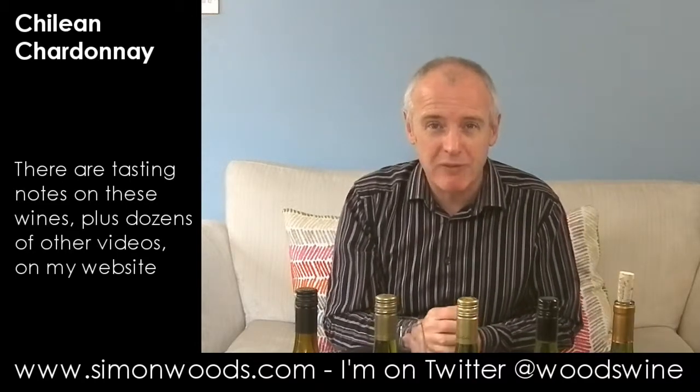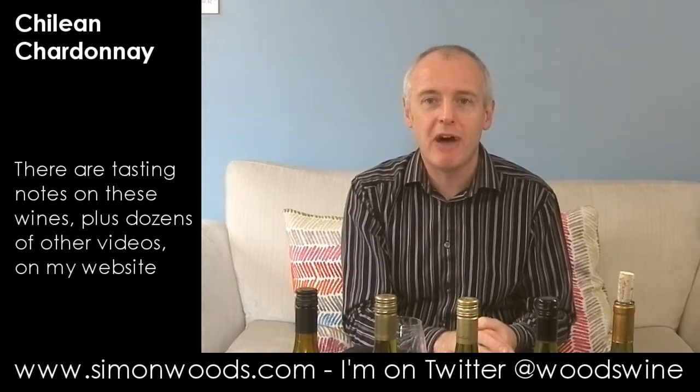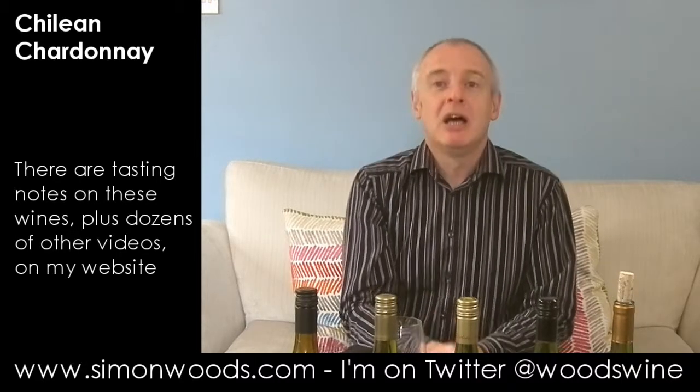Hi there, Simon from simonwoods.com. I'm tasting six Chilean Chardonnays, so why have I only got five bottles in front of me? Well, I have a confession to make. Last night I was looking for a glass of something while I was cooking, and I opened a bottle of the Duet Chardonnay — all the details are on screen — and it was very nice, maybe just a little bit too oily and pineapple-chunky. I thought I'd do the rest when tasting tomorrow, and then I dropped the bottle and it smashed.